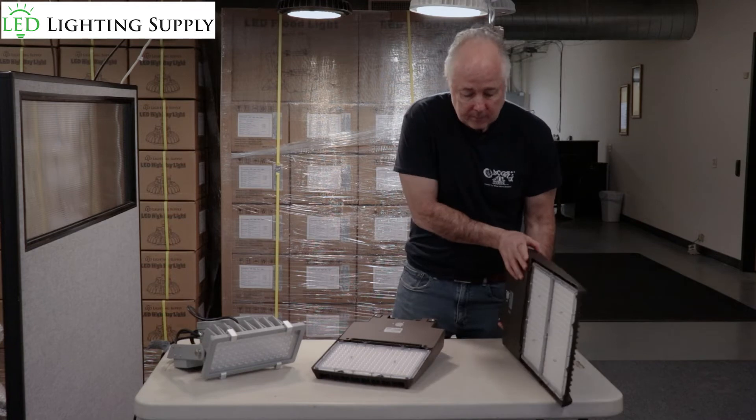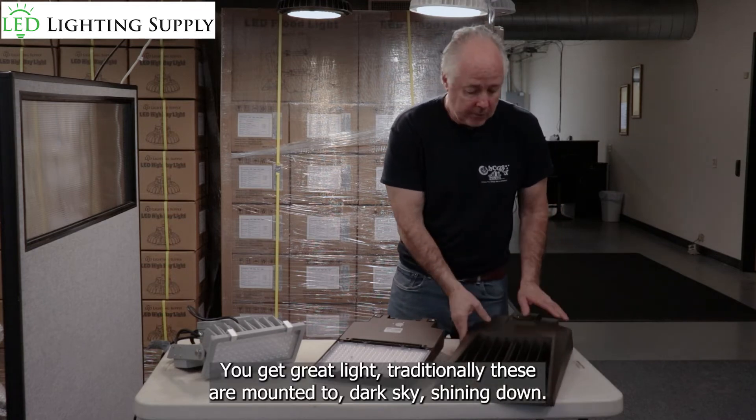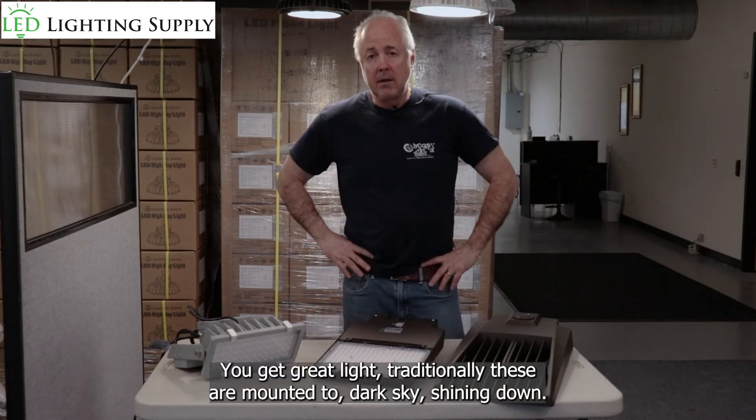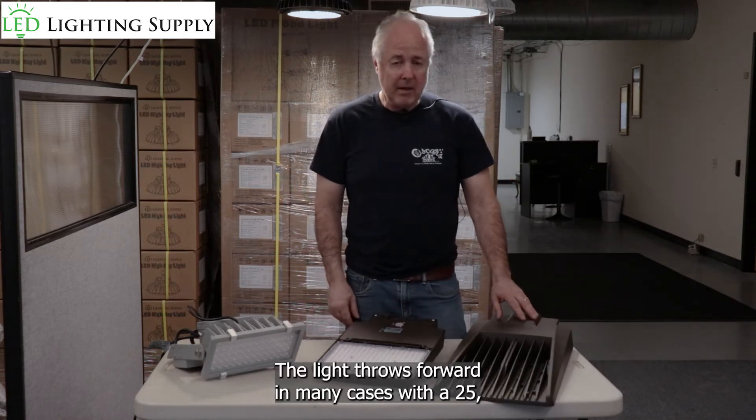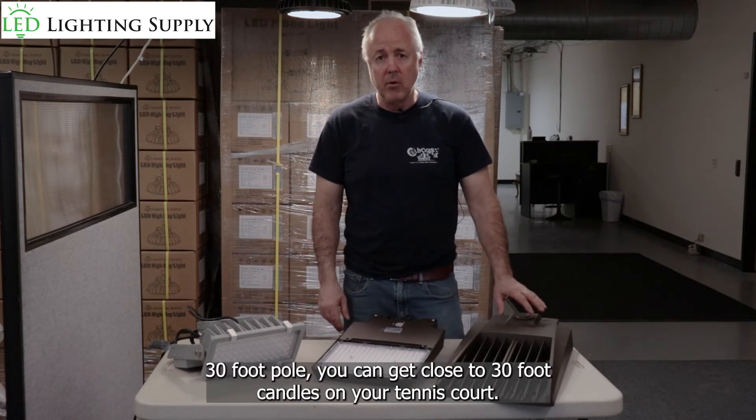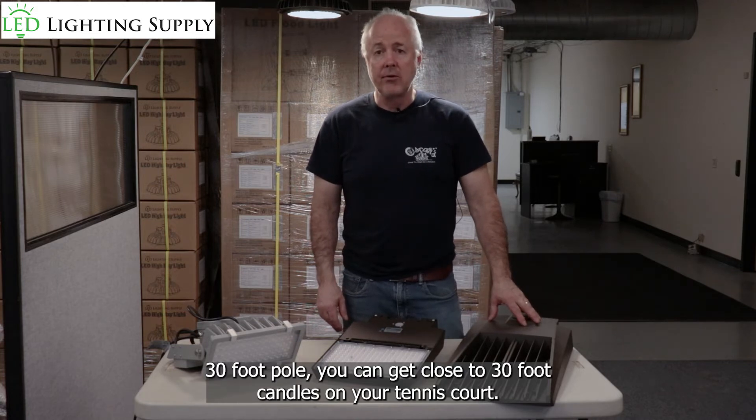This is a 1000 watt replacement — gives you a great light. Traditionally these are mounted dark sky shining down, the light throws forward. In many cases with a 25 to 30 foot pole, you can get close to 30 foot candles on your tennis court.